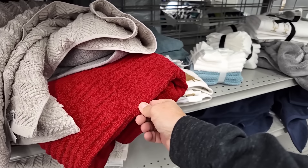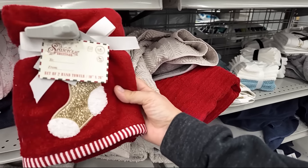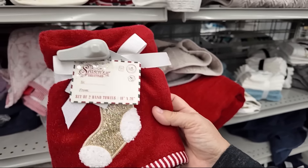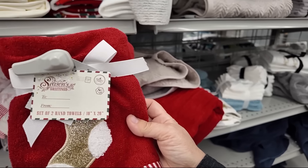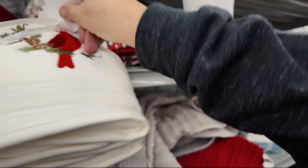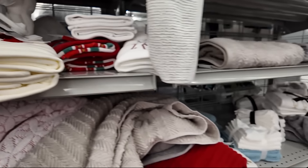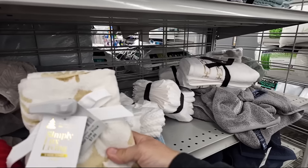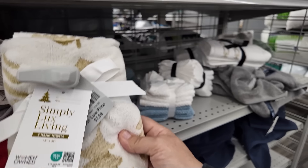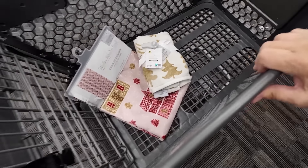Here's a nice red towel for the bathroom for Christmas. I feel like I'm going to need a pinkish one to go with my shower curtain. There's a cardinal — that's pretty. These are $8.99 for two; the prices are really good and reasonable. I think that might go well with my shower curtain. We're going to put that in the cart for now.